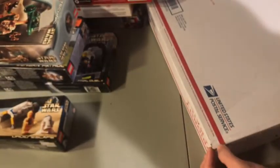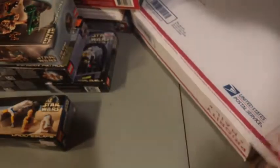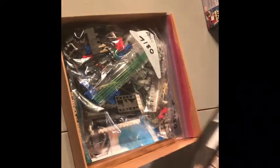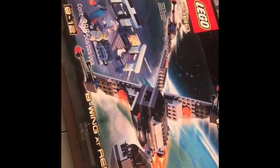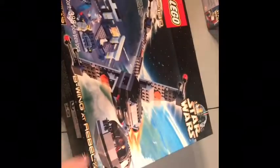One more big box. I think I have an idea what this one is — maybe from 2006. The set is used. I opened it up just to make sure it's all there given the scam earlier — every other set was completely fine, it was just that one guy. This is the 7180 B-Wing at Rebel Control Center, 338 pieces, and this one is from 2000. Going along with the 2000 sets.